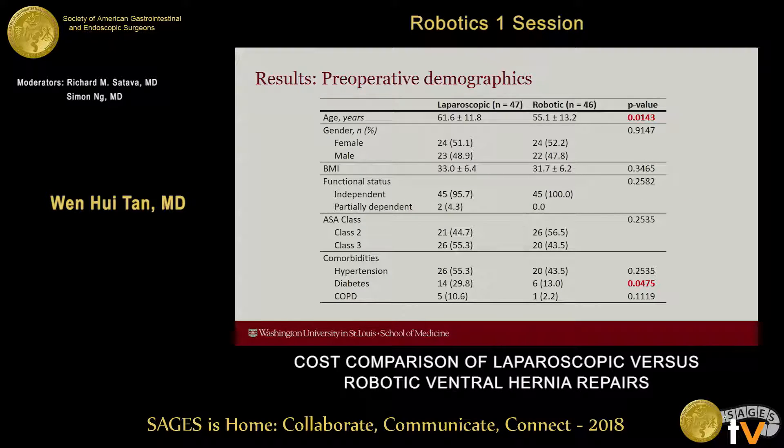A total of 93 patients were included in the study: 47 who underwent laparoscopic ventral hernia repair and 46 who underwent robotic ventral hernia repair. Age was statistically significantly different between groups — laparoscopic patients were older, with a mean age of about 62 years compared to 55 years in the robotic group. Gender was equally distributed, and BMI, functional status, and ASA class were all similar between the two groups. There was a higher incidence of diabetes in the laparoscopic group, and this was statistically significantly different.